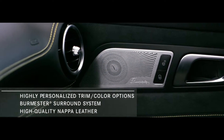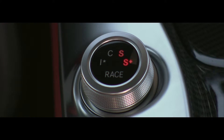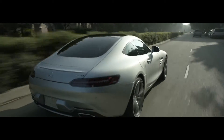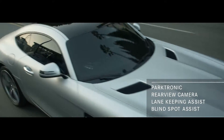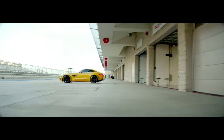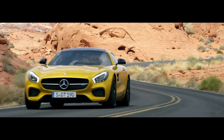Everywhere you look and feel, finest materials and AMG craftsmanship strive to connect car and driver like never before. And what would a Mercedes AMG performance vehicle be without innovation? The raw power of the GTS is perfectly complemented by an array of patented Mercedes-Benz safety features.